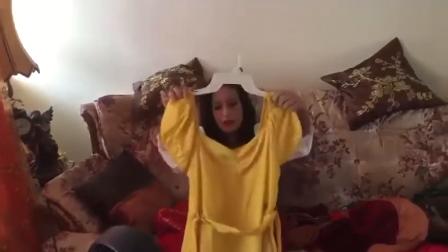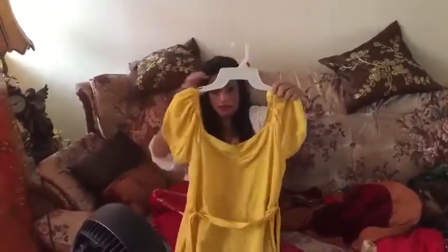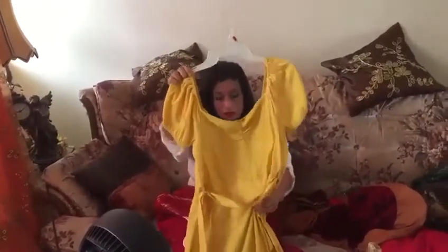It's got some sleeves — I'm not sure what style they are — but it's nice. I love yellow and I don't have much yellow in my wardrobe, so I've been wearing this one a lot. I wore it on some of my episodes.